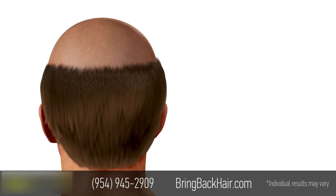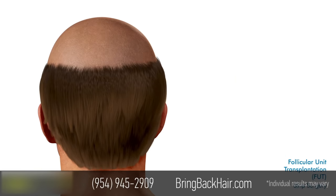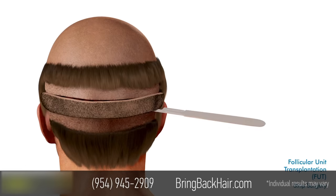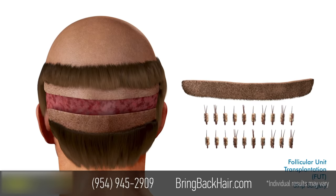One of the techniques is called follicular unit transplantation, commonly known as FUT or strip surgery. FUT is painful and leaves a large linear scar. During this invasive surgery, the physician makes a large incision on the back of the patient's head, removing a portion of the scalp. Grafts are dissected from the removed section of scalp and then implanted into thinning areas.